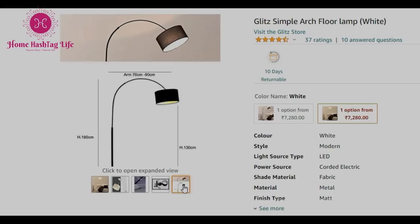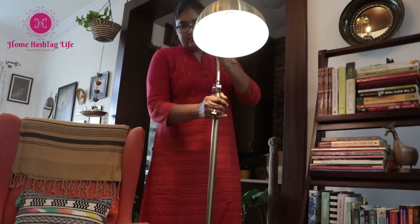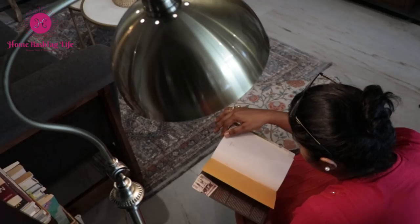Arc style floor lamps can be very dramatic. This one is not particularly in that genre but has a style of its own. I have created a reading nook with this armchair and love to switch it on while I read books, so it acts as a reading light for me — a perfect combination of style and function. You will find all the related links in the description box below.